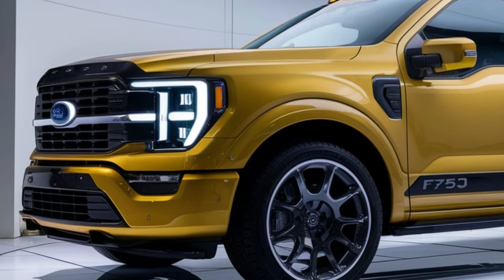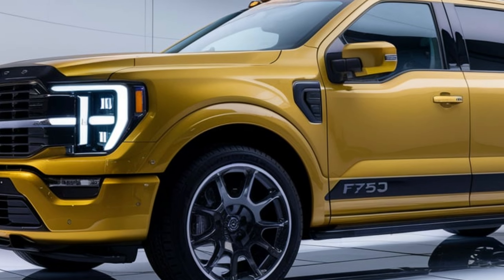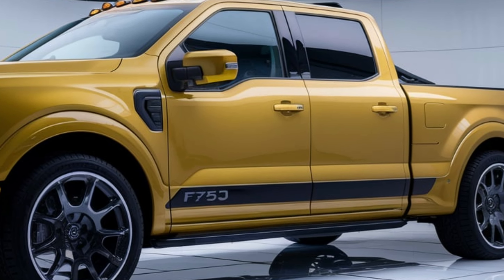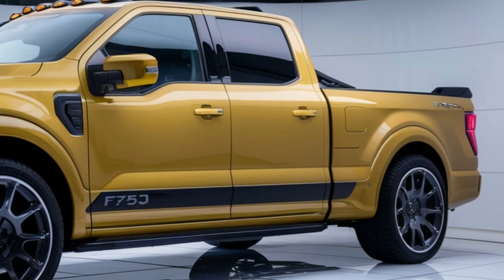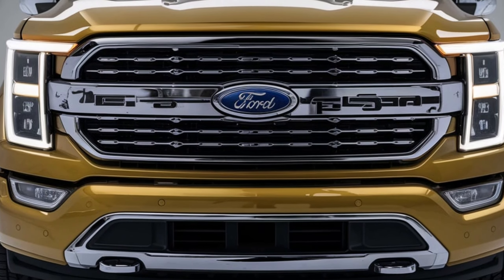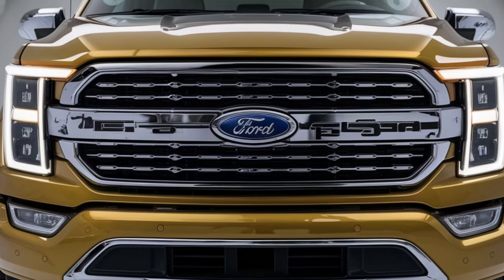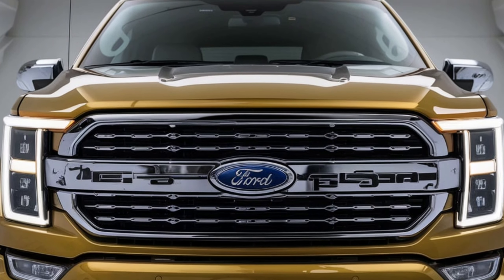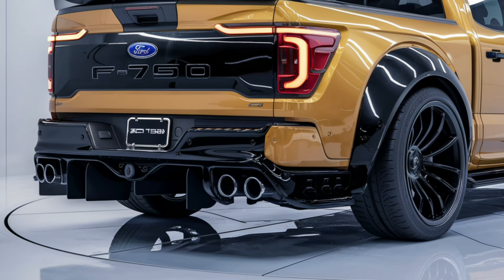In conclusion, the 2025 Ford F750 pickup is more than just a heavy-duty truck — it's a reliable partner for work and play. With its robust performance, comfortable interior, and advanced safety features, it stands out in the competitive landscape of heavy-duty pickups. Whether you're a contractor, farmer, or just need a tough vehicle, the F750 has you covered.